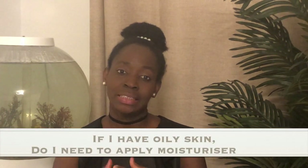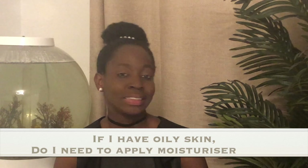Next question: if I have oily skin, do I still need to apply moisturiser? Simple answer — yes you do. Although your body may be producing a lot more sebum than it needs to, you still need to rehydrate after having a bath because you're still shedding skin cells and losing some lipids and content, and these need to be replenished.